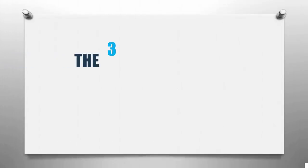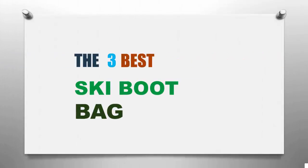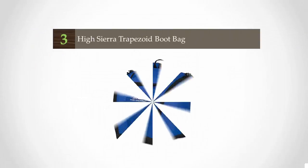Winter Sports Review presents the three best ski boot bags. Let's get started with the list.